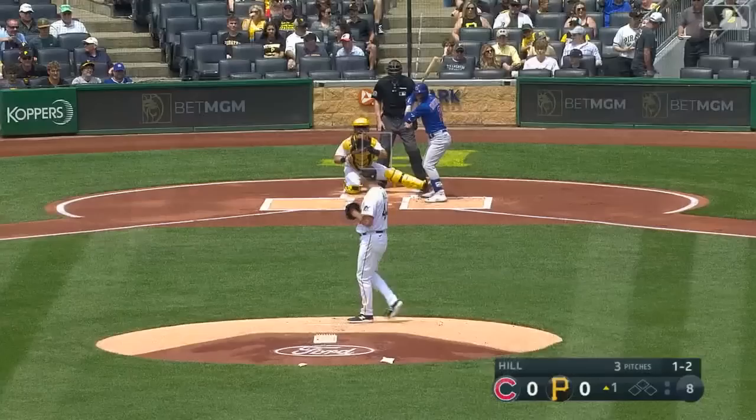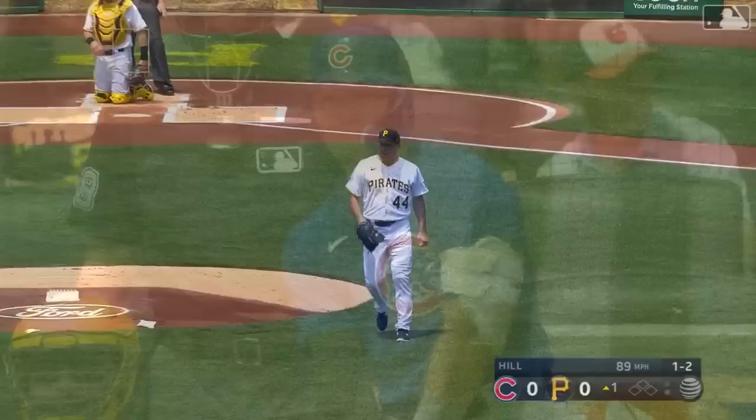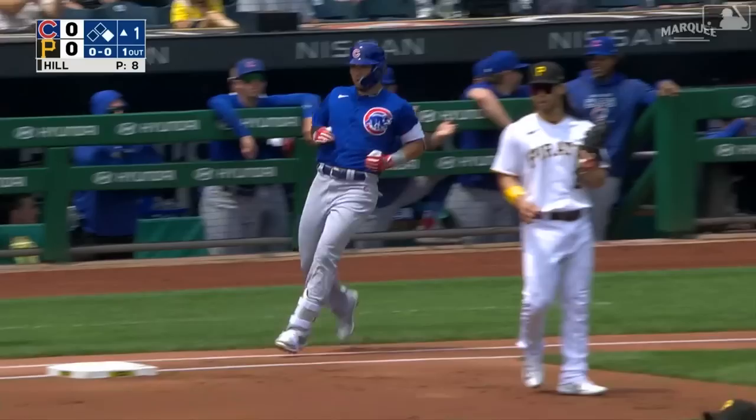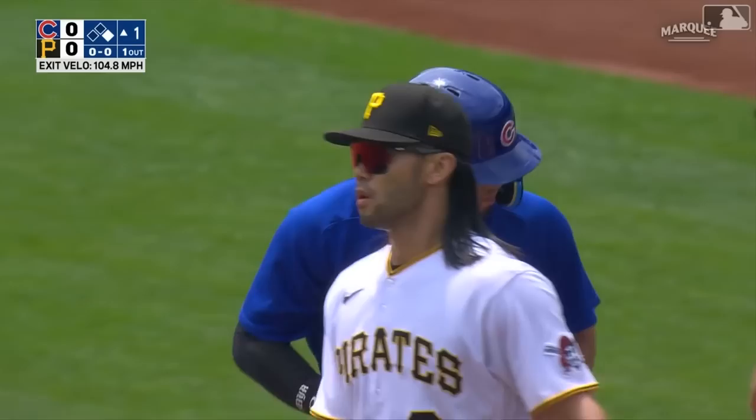Rich Hill for the Pirates. Always love seeing Rich Hill on the mound — 43 years old, and boy can he pitch, finding his spot and getting the strikeout looking to start. We saw four pitches, three fastballs, and then the other way, a base hit. Suzuki let it get deep and rips it the other way on a curveball — it's a single with one out, a man aboard.